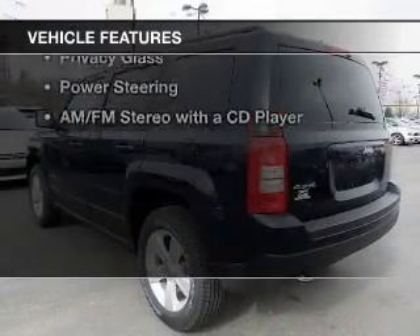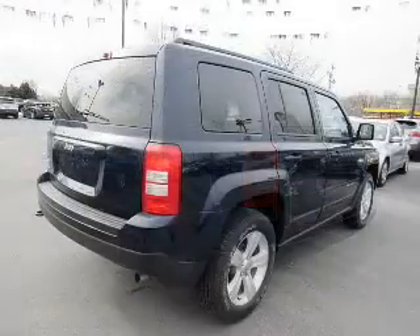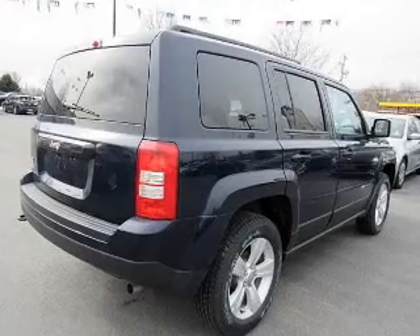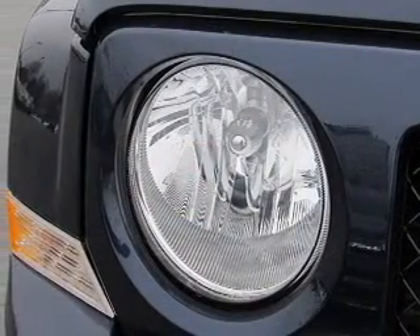The features include Bluetooth connectivity, a satellite radio, auto-dimming mirrors, cruise control, an MP3 player, privacy glass, power steering, and AM-FM stereo with a CD player.